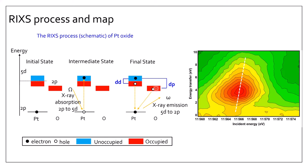Now the RIXS results for our samples. We have RIXS maps for platinum oxide, platinum foil, platinum nanoparticles, and platinum single-atom catalyst. For platinum foil and nanoparticles, the spectral feature tails in one direction, but for the single-atom catalyst it tails in the opposite direction, similar to platinum oxide. This indicates that in the single-atom catalyst, in addition to Pt d–d transitions, there are also transitions between Pt 5d and O 2p states, confirming strong interaction between the platinum single atoms and the cerium support and its effect on electronic properties.